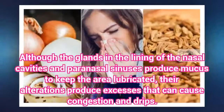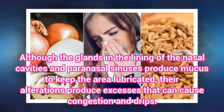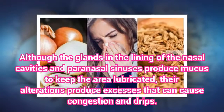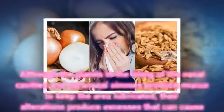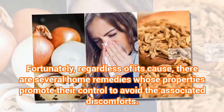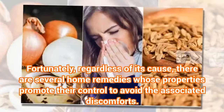Although the glands in the lining of the nasal cavities and paranasal sinuses produce mucus to keep the area lubricated, their alterations produce excesses that can cause congestion and drips. Fortunately, regardless of its cause, there are several home remedies whose properties promote their control to avoid the associated discomforts.